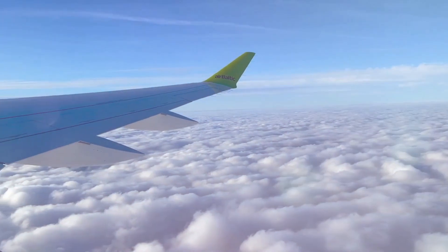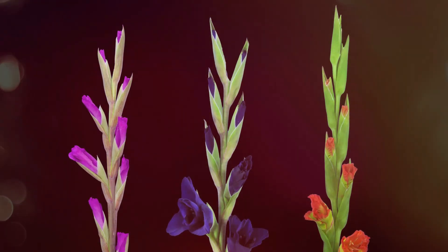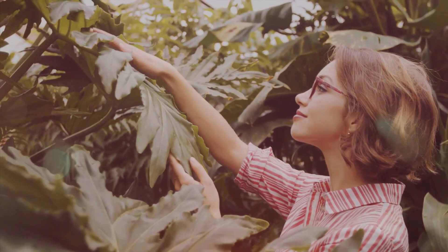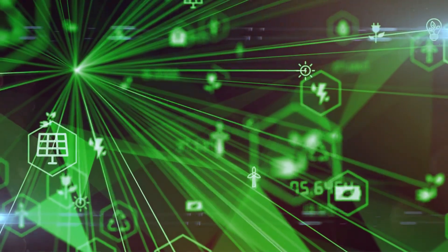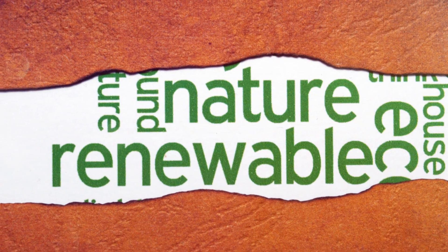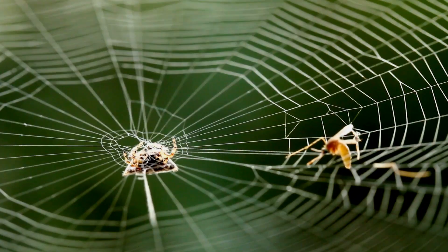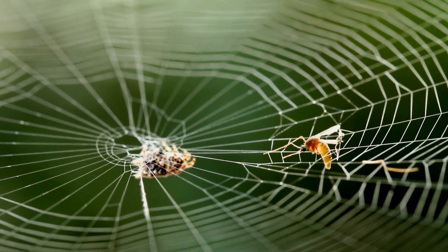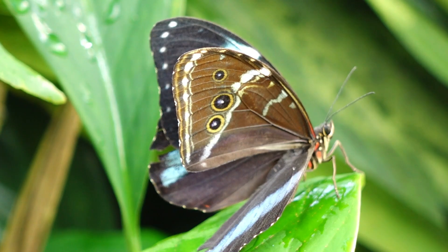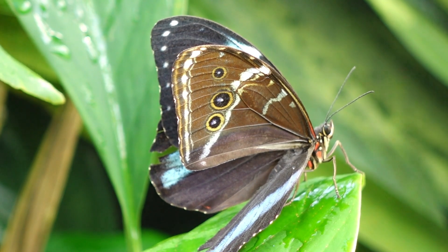From the soaring heights of airplane flight to the intricate world of adhesive technology, nature's influence on human innovation is undeniable. Biomimicry — the practice of learning from and emulating nature's designs — has emerged as a powerful tool for solving complex challenges and creating a more sustainable future. As we delve deeper, we are amazed by the elegance, efficiency and durability of nature. By embracing biomimicry, we open ourselves up to a world of possibilities, developing technologies that are not only groundbreaking but also harmonious with the natural world, ensuring a brighter future for both humanity and the planet we call home.